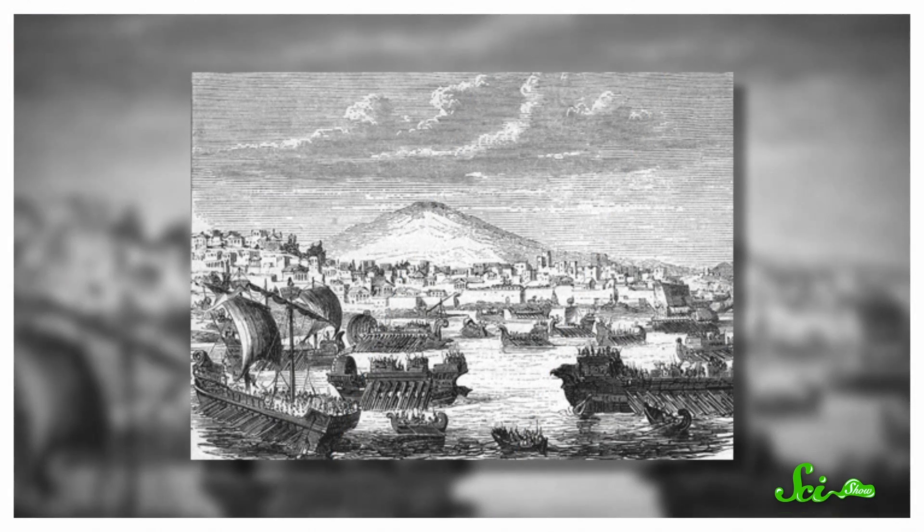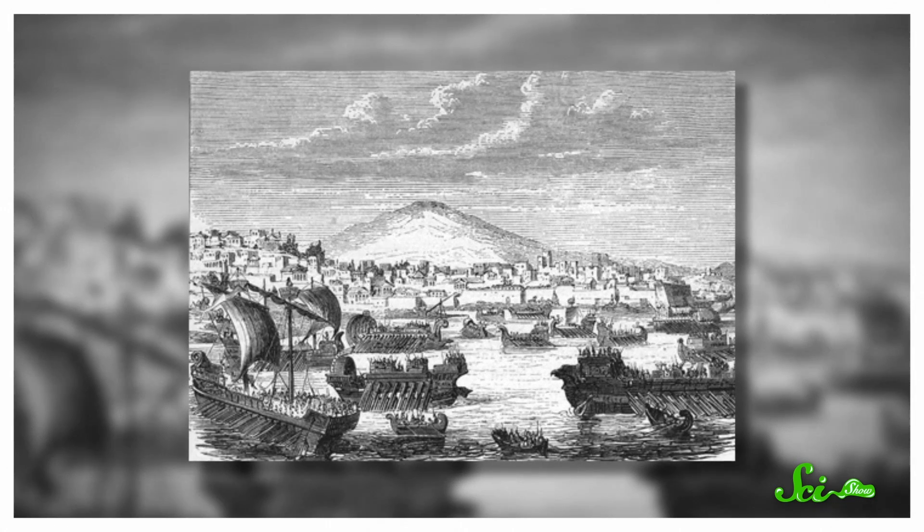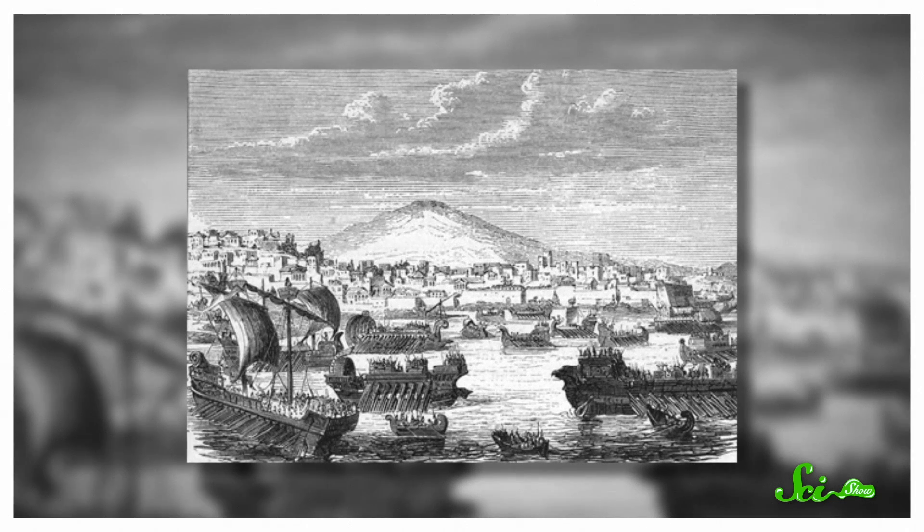It's 406 BCE. You, the commander of Sparta's navy, have a top secret message for your magistrate back home. The new strategy to defeat those dastardly Athenians is to cut off their grain supply. But what if your messenger gets captured? Athens might see your message and head off your plan.